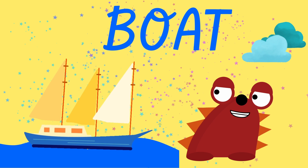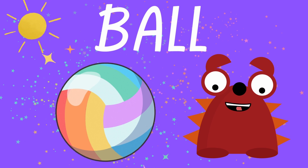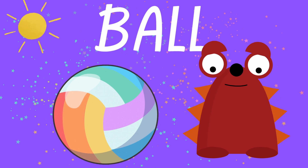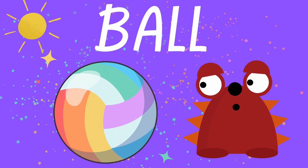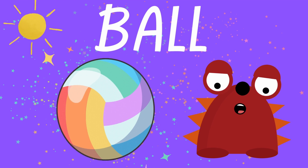Boat. Goodbye, boat. What is next? Do you know? What is it? It bounces. You use it to play games with your friends and you throw it really far away. Do you know what it is? It is a ball.